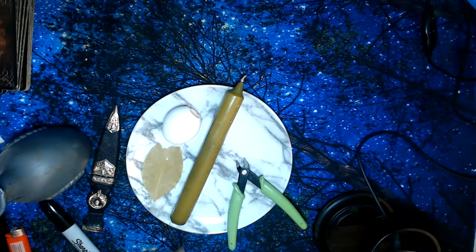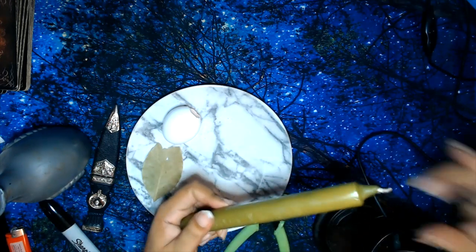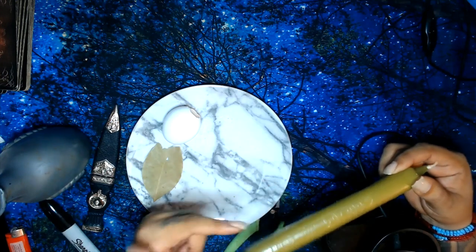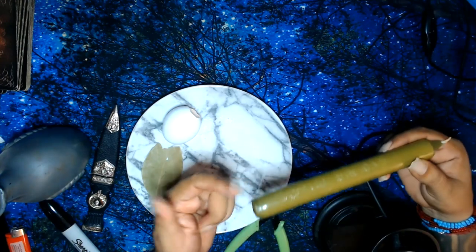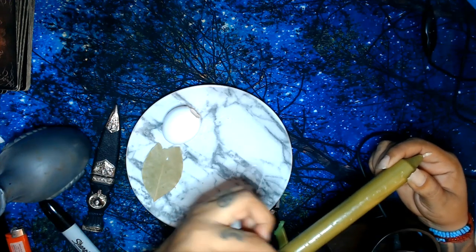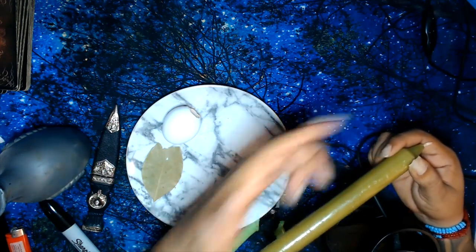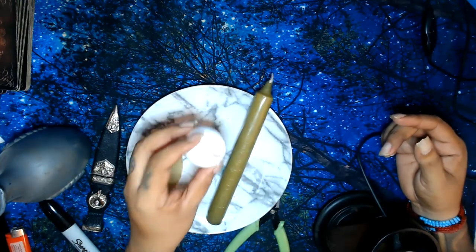Very simple — you're going to write your first name, last name, and date of birth going up toward the wick. Then turn the candle and write 'money comes to me.' That's it — very simple.